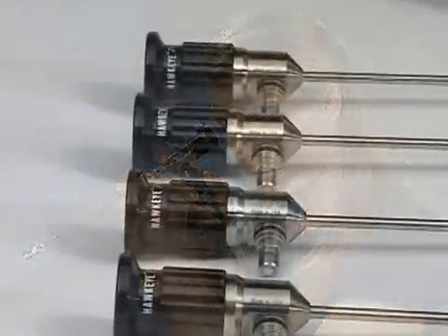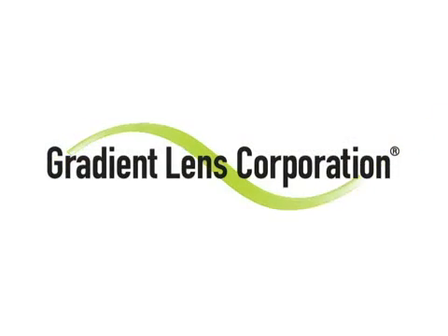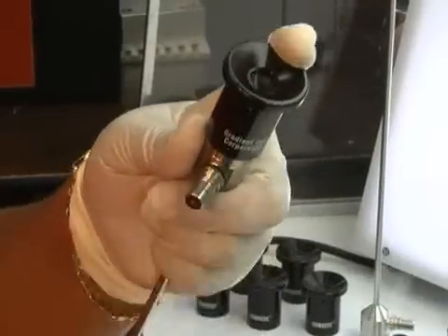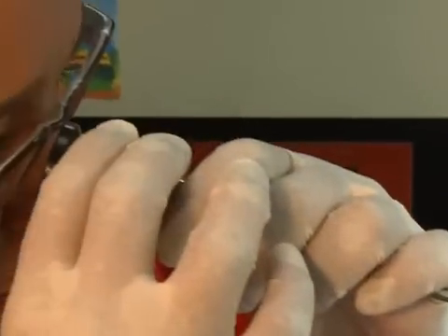World-class optical quality and prices far lower than comparable products. That's the innovative Hawkeye Precision Bore Scope, designed and manufactured by Gradient Lens Corporation in Rochester, New York. Hawkeyes are the best value on the market today. They are superbly constructed using the finest materials, deliver all the image quality of the best German-made scopes, and sell for less than half the price.